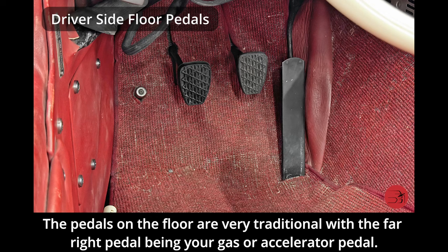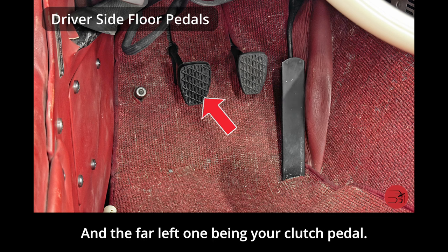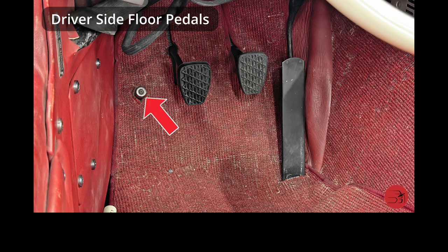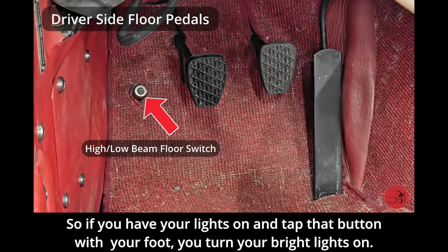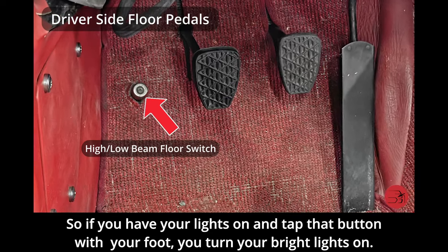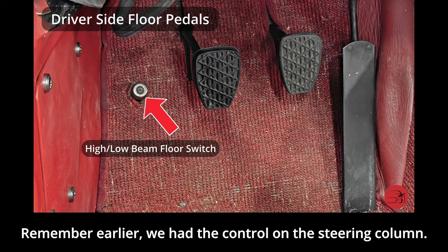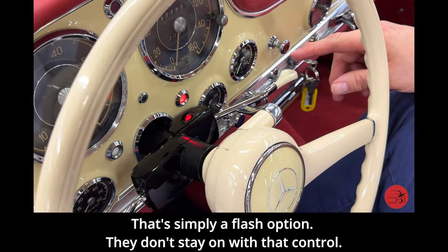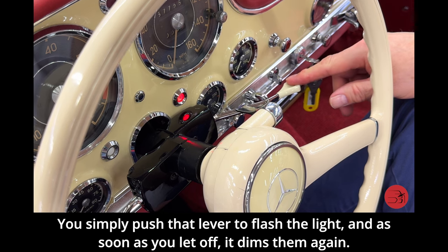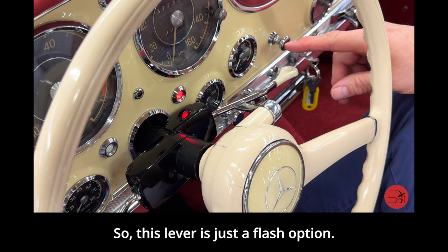The pedals on the floor are very traditional with the far right being the gas or accelerator pedal, the middle your brake, and the far left your clutch. Notice a little silver-gray button on the floor — that's a high-low beam switch, so if you have your lights on and tap that button with your foot, you turn your bright lights on and tap again to shut them off. The steering column lever we mentioned earlier is simply a flash option — push it to flash the lights and as soon as you let off, it dims them again.